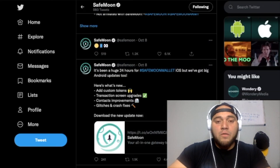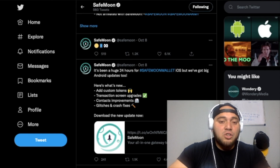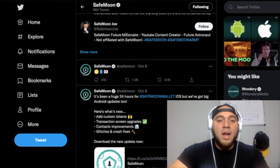The SafeMoon wallet has been up for 24 hours on iOS, and we've also got big Android updates. Here's what's new: add custom tokens, transaction screen upgrades, contacts improvements, and glitch and crash fixes — which is pretty darn good. You can see they've been tweeting about the SafeMoon wallet, so keep your eyes peeled.